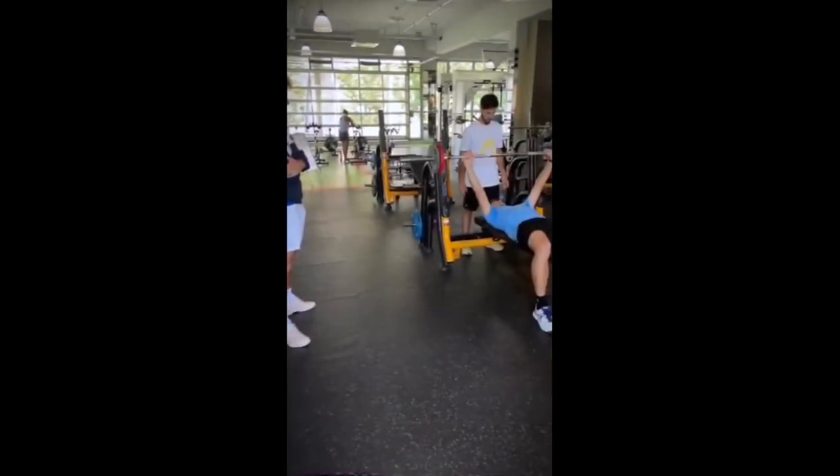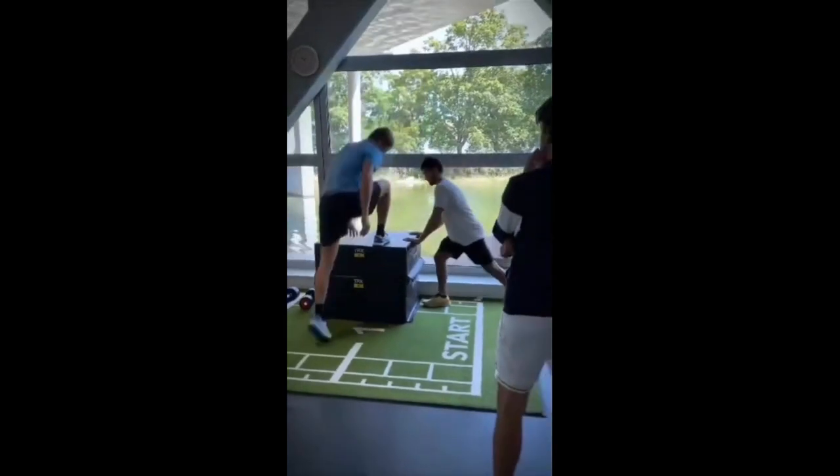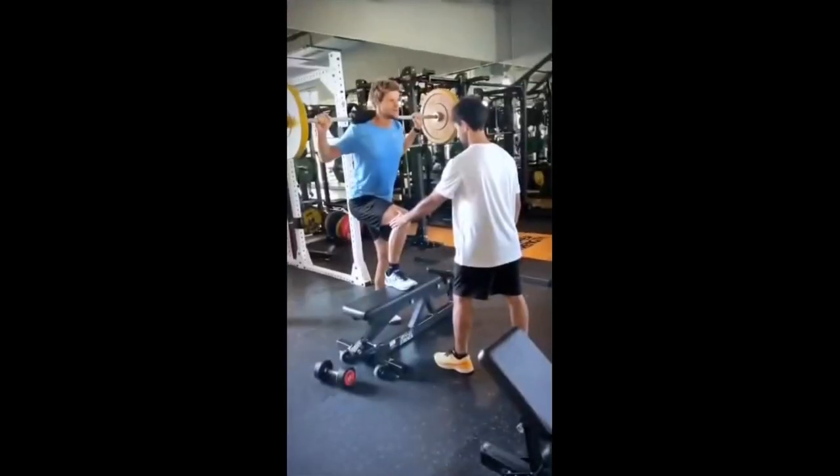Yannick has a unique workout routine that focuses on coordination, explosive force, automation, resistance and motor control.